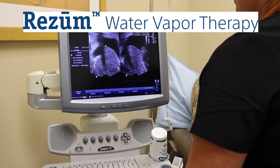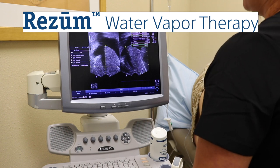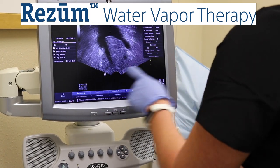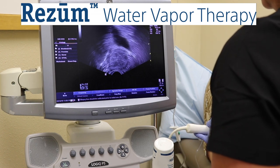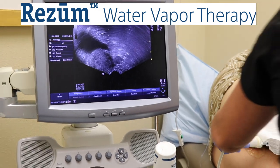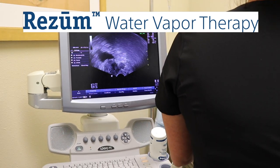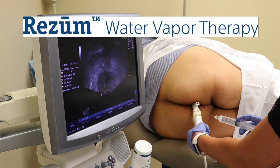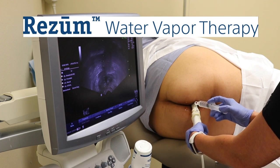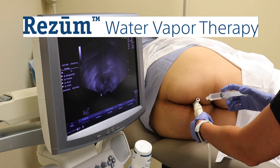The technician will then continue by taking measurements of the prostate to determine the size, and then identify the junction between the prostate and seminal vesicles. At this point, ultrasound-guided injection of local anesthesia or local numbing medication in the area of the prostate is performed. This is to ensure adequate pain control during the procedure and for the first few days afterwards.